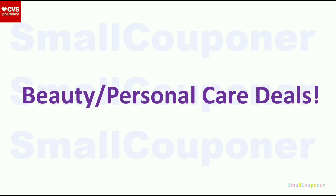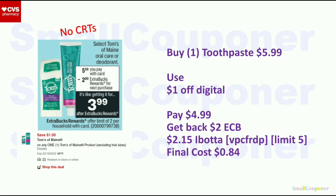Let's get started with beauty and personal care deals. The Tom's of Maine oral care or deodorant will be $5.99. When you buy one, you get a $2 extra buck — limit of $2. Buy one toothpaste for $5.99, use the $1 off digital, pay $4.99, and get back a $2 extra buck. There is a $2.15 Ibotta rebate — my referral code is VPCFRDP. Your final cost will be $0.84.